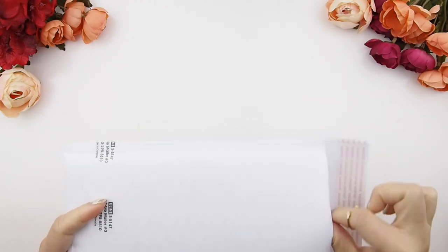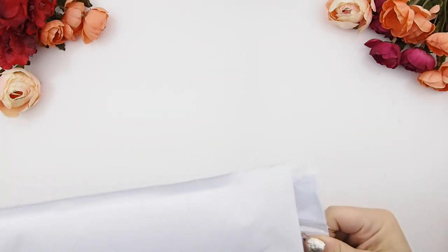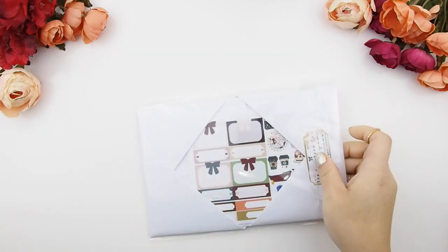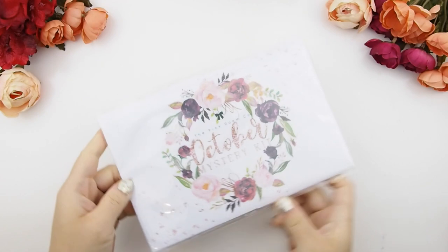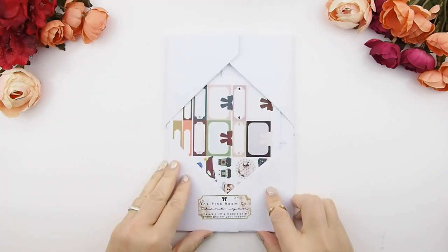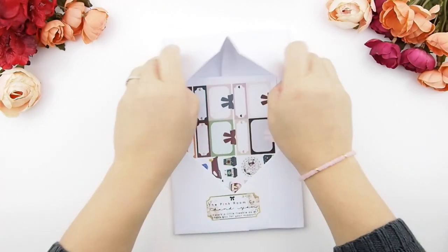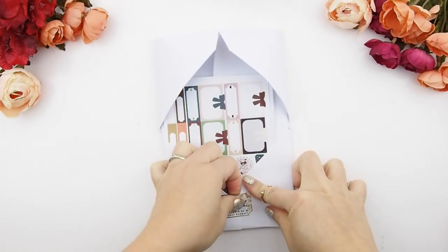Many of you may have already received yours because I've been shipping them out since last Friday. For those still waiting, it's coming! And for those who just joined the channel — welcome! The mystery kit I'm going to show you right now is a Happy Planner glossy version.